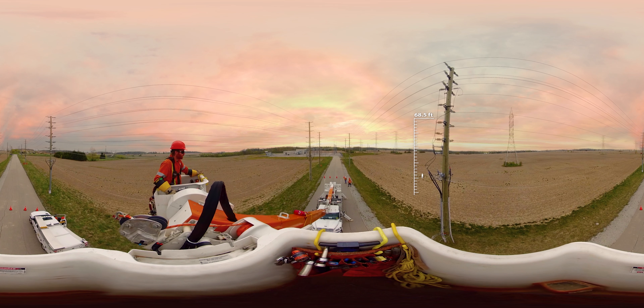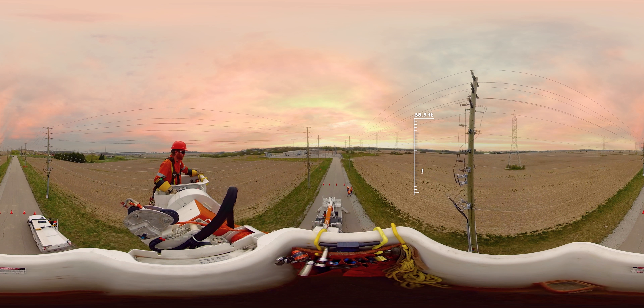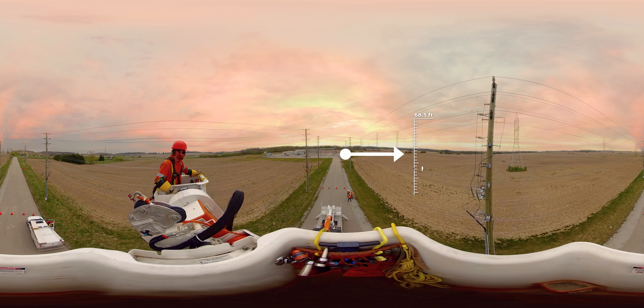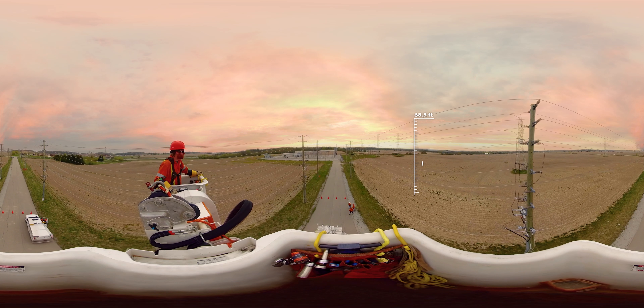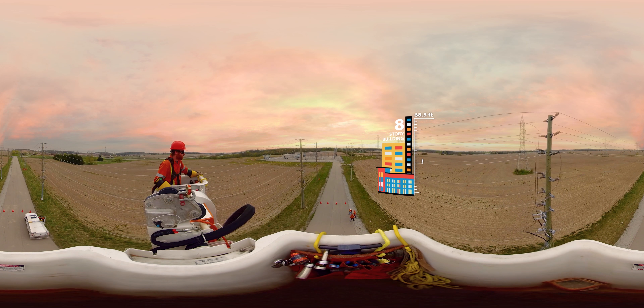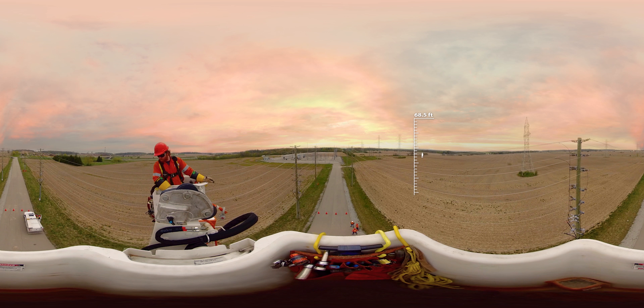The team at Oakville Hydro proudly provides electricity to families and businesses within the town of Oakville every day. During this ride we will raise the bucket to a height of approximately 68.5 feet, roughly the height of an eight-story building. Don't be afraid to look up or down.